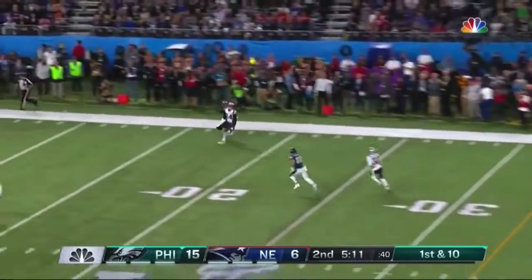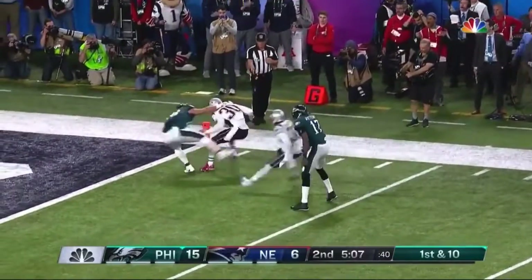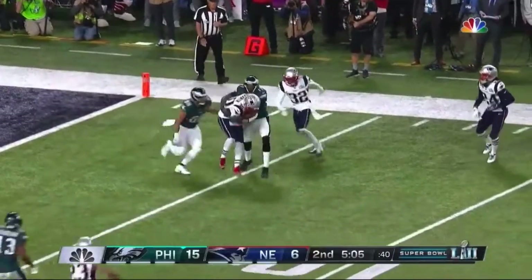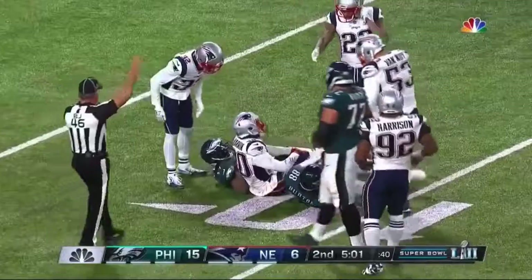First down. Foles going deep down the sideline — and it is juggled and intercepted by Harmon at the 3 yard line. Jeffrey couldn't handle it and New England gets the takeaway.